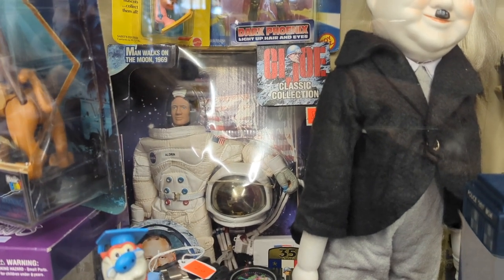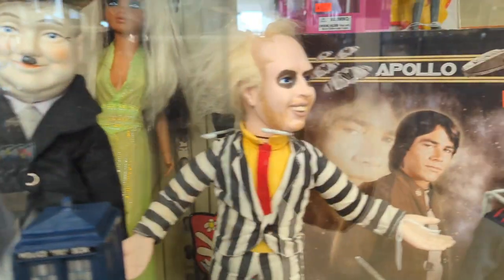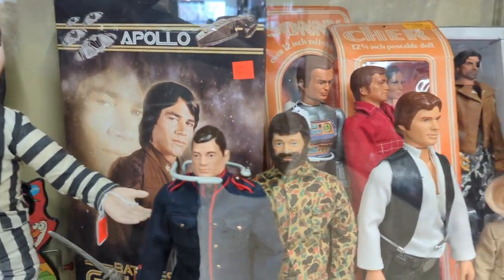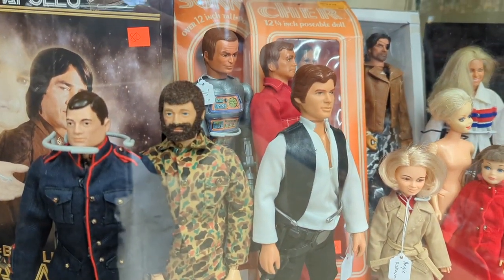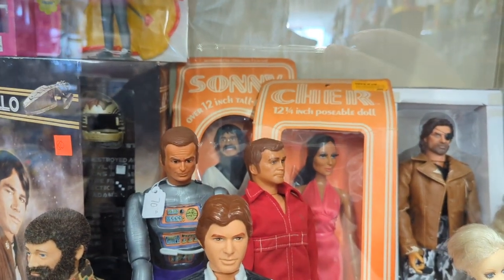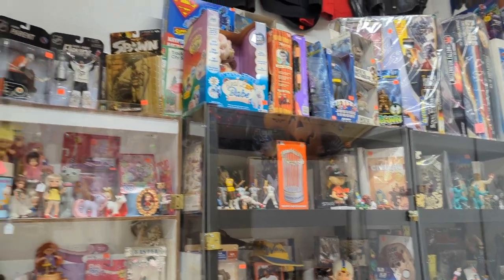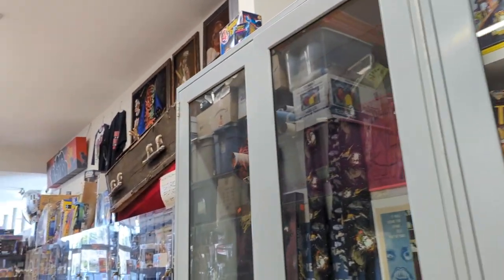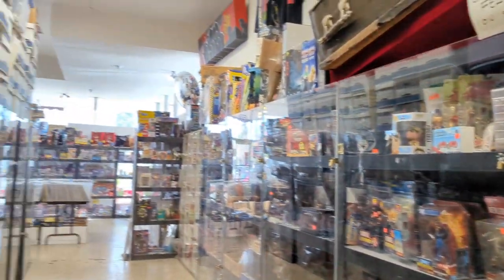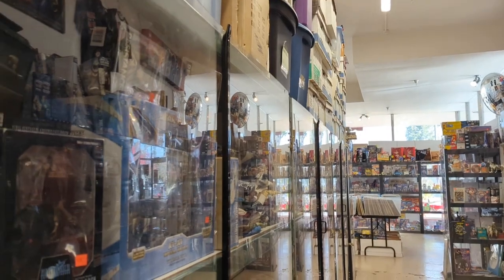And then they have a kind of random assortment — you've got Beetlejuice, Star Wars, there is even an Apollo astronaut, Sonny and Cher. I mean, this is very eclectic. I guess those are dolls, really. As you can see, there's just kind of aisles and aisles in the store itself, quite a few things in here.